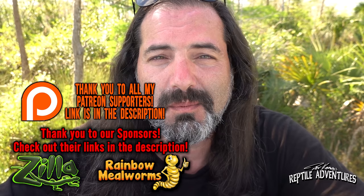Thanks for watching, and a very special thank you to all of my Patreon supporters and my sponsors who make this channel possible. Until the next reptile adventure, guys — love the planet, feed your reptile obsession, and rattle on.